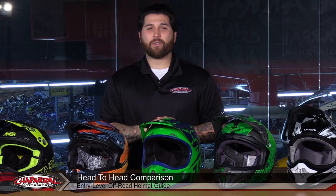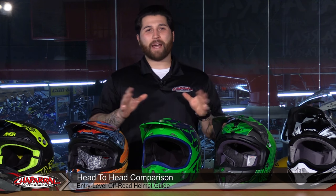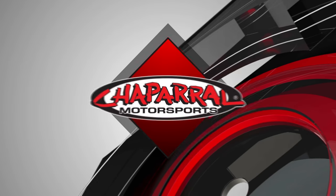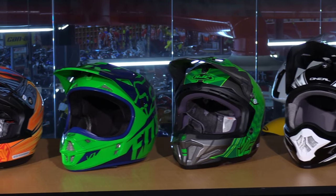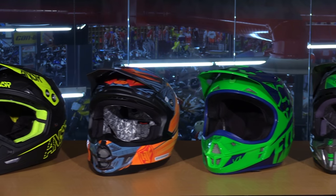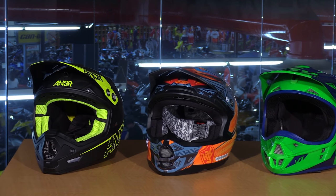Hey everyone and welcome. I'm Matt with Chaperone Motorsports. Welcome to our entry level off-road helmet gear guide. I'm going to show you five of my top picks under $250. Here at Chaperone Motorsports we always have great deals going on. This video is primarily for the beginner rider or the weekend warrior that's looking to save cash but get the best helmet they can under that $250 mark.